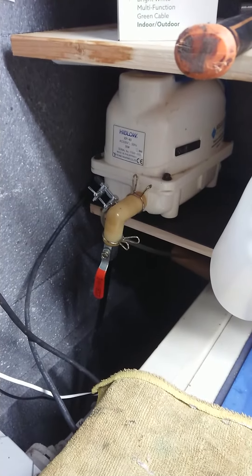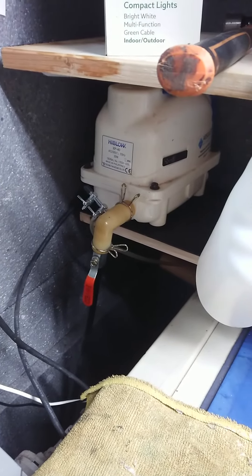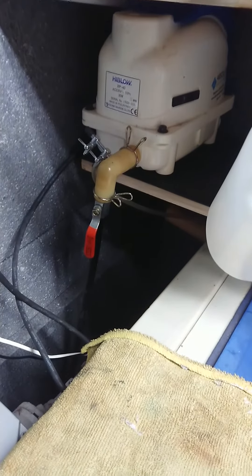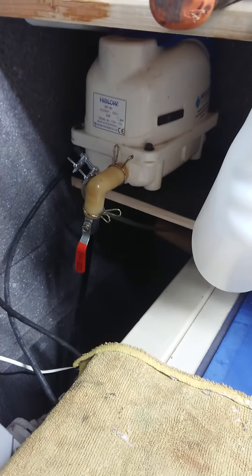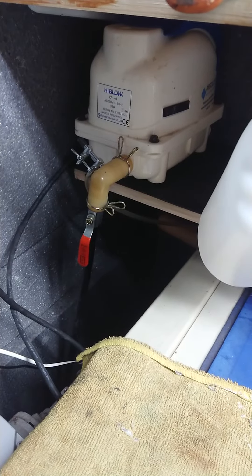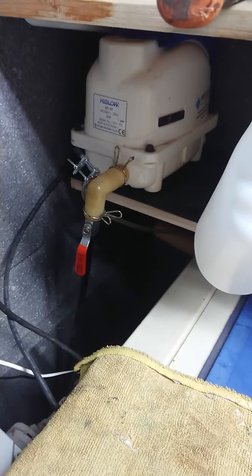I'll tell you what, they're so bloody good these pumps. By lowering that a foot, 12 inches, and taking like 12 inches of pipe off of it, I've shortened the run to the bio chamber. It's surprising - just by taking a foot out of that pipe run, it's pumping more air into that bio chamber. So I'm happy with that.